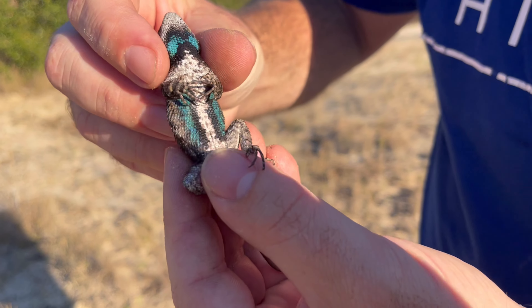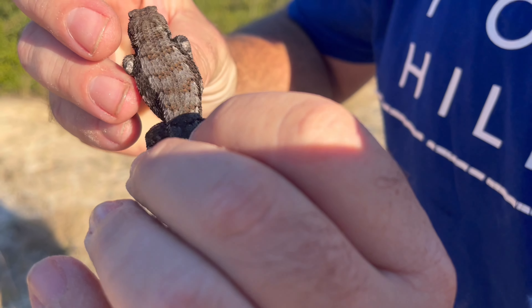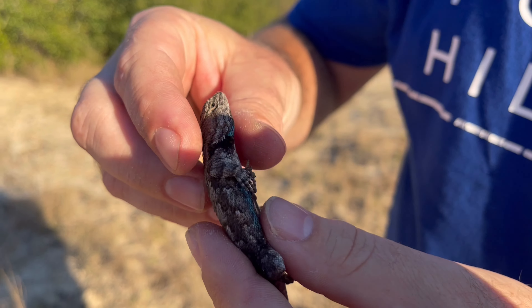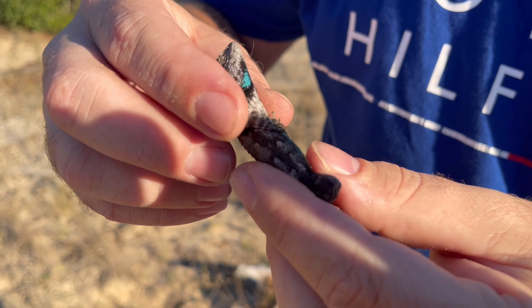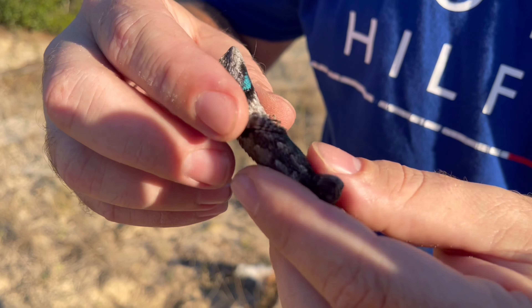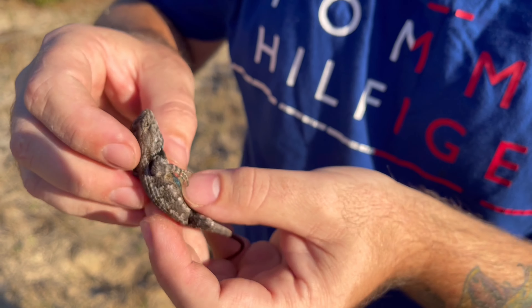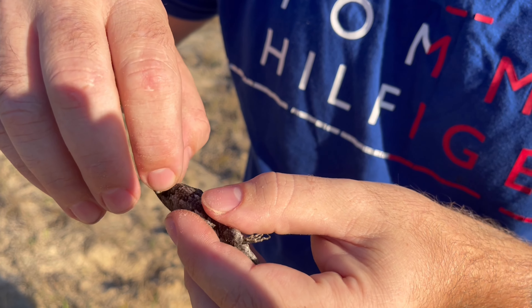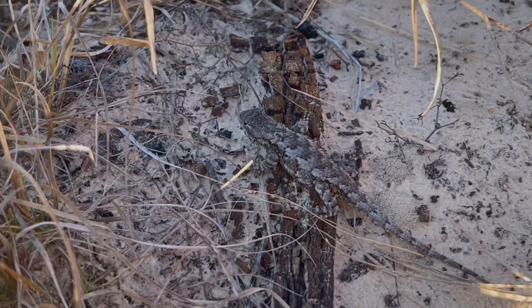Just look at that belly and underneath that chin — the video doesn't do it justice; in actuality the blue was way more vivid than what I captured here. You can see he was pretty chill. I noticed it looked like he had a tick — I wasn't completely sure, but it was pretty well stuck on so I managed to get it off off camera. I caught these two underneath the same log.